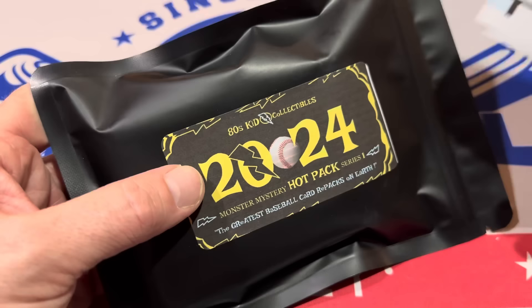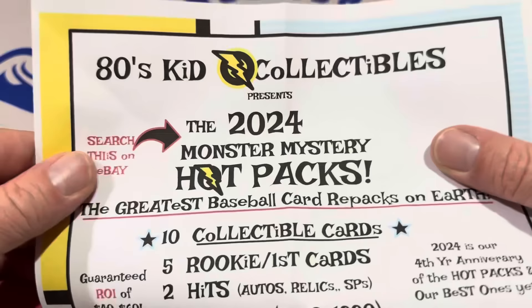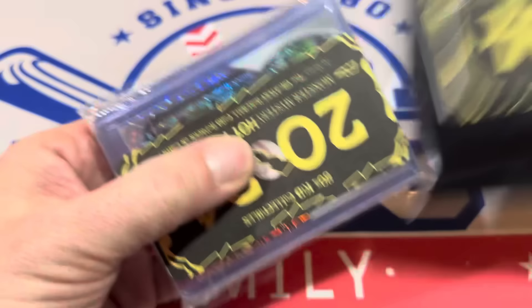If you'd like to buy one of these, they are for sale on eBay. Search the 2024 Monster Mystery Hot Packs and that should bring it up if there's any inventory left. Thank you very much, Marcus, for sending this our way.